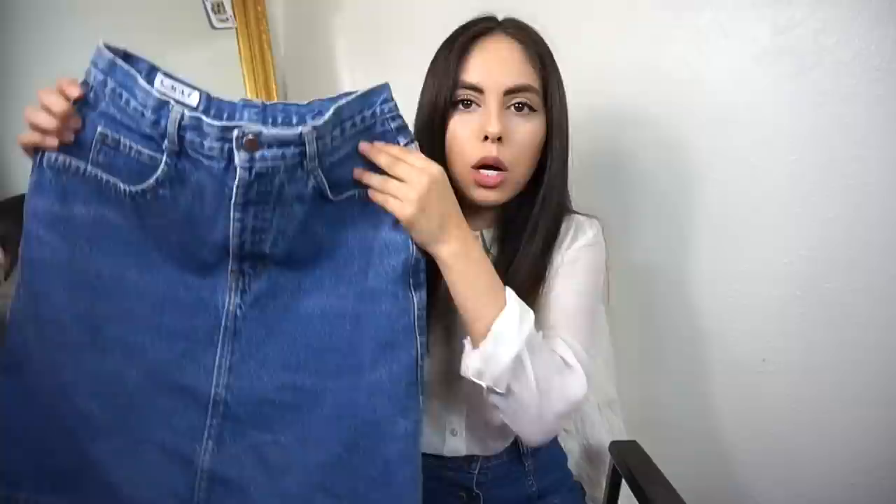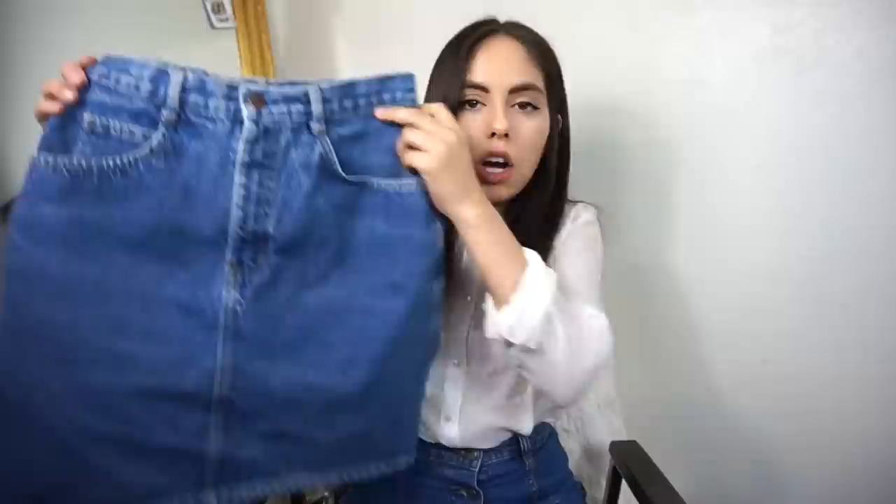The first thing I picked up at the Clearance Center was for Melissa. You guys know she's been on a denim kick lately, and I found this denim skirt. I'm not sure of the size but it fits her really well, it looks awesome, and she doesn't have one in this wash. I just knew she would love it.